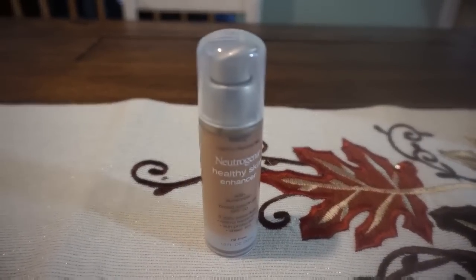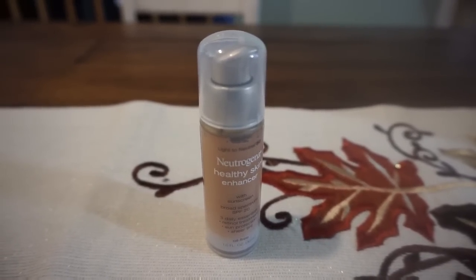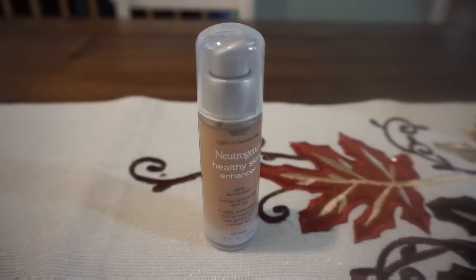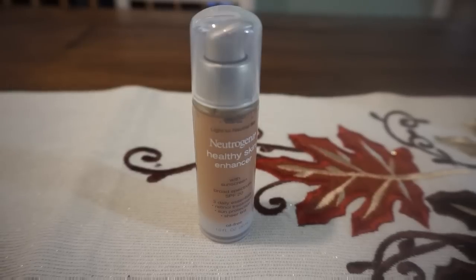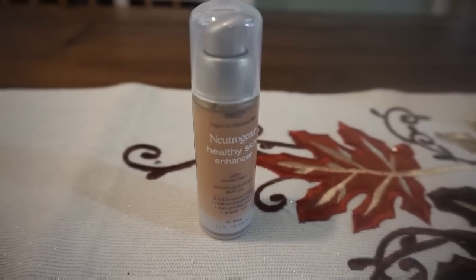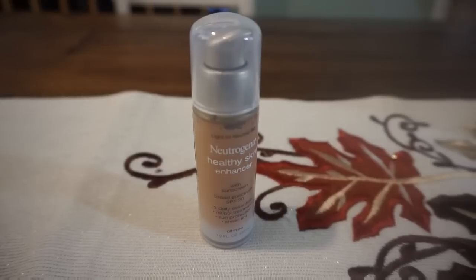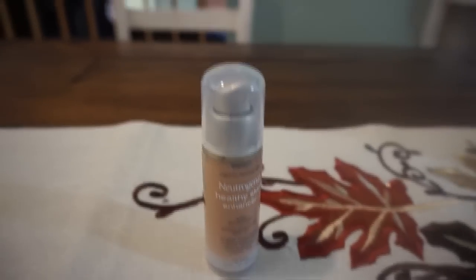Everything I just showed you I did in one transaction, and after checkout a $3-off-$12 makeup coupon printed on my receipt. I wasn't going to do the spend-$12-get-$6 makeup deal because my out-of-pocket was too high. But that $3-off-$12 coupon brought me back in. The cheapest products at my store were $13.49, so I picked up the Neutrogena Healthy Skin Enhancer for $13.49.